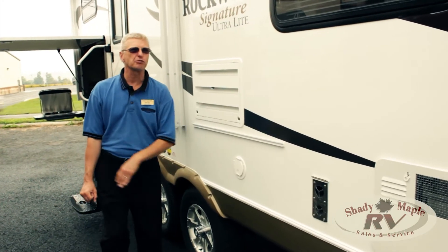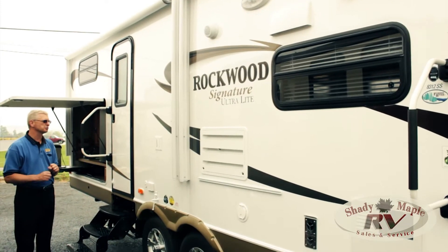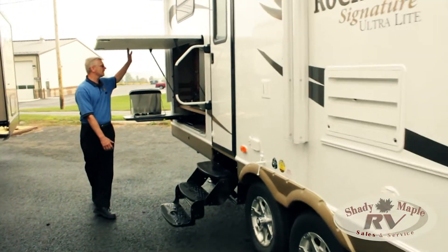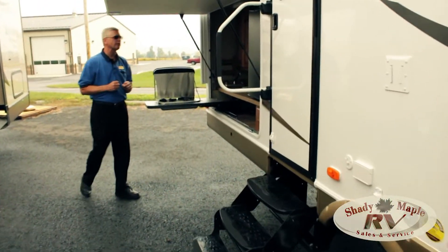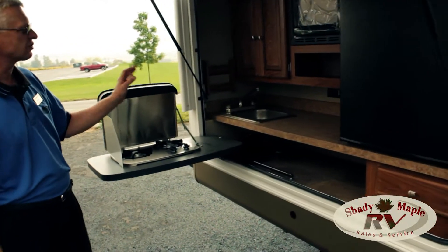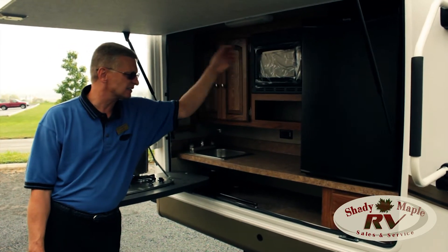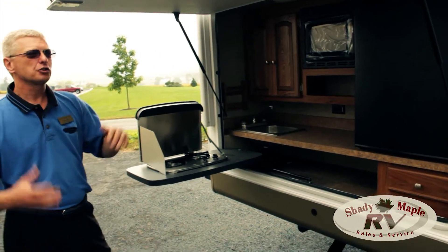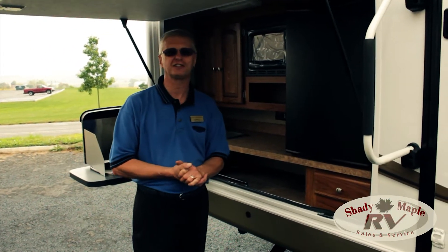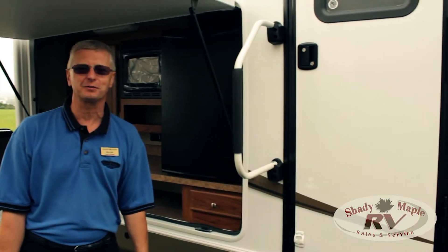High-gloss gel coat, two electric awnings out here. It has the barbecue grill that comes with it, a mount to put your TV out here for entertaining. And then the big piece is your outside kitchen here — what a gorgeous kitchen. Two-burner stove, sink, microwave storage, fluorescent lighting, nice size refrigerator. Great place to do the bacon and eggs for the whole family, keep the grease outside instead of inside your gorgeous camper.